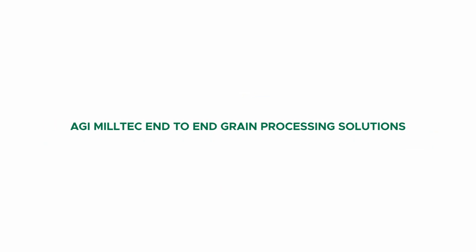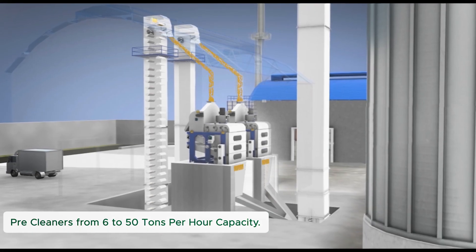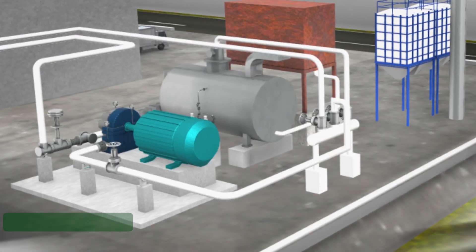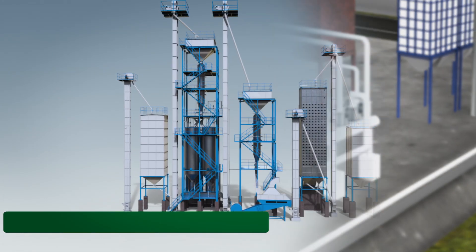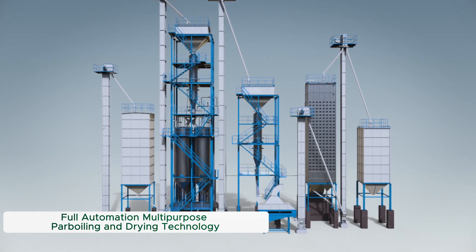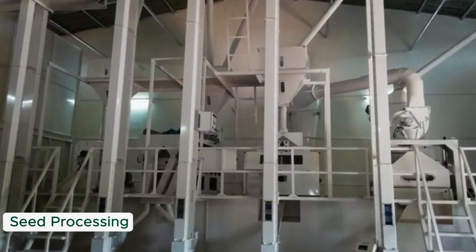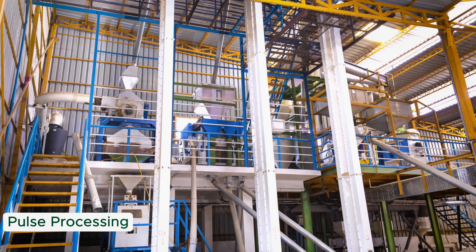AGI Miltek end-to-end grain processing solutions: 1. Pre-cleaners from 6 to 50 tons per hour. 2. Grain silos. 3. Steam boilers. 4. Full automation multi-purpose parboiling and drying technology. 5. Complete range rice milling machinery from 2 to 20 tons per hour. 6. Seed processing. 7. Pulse processing.